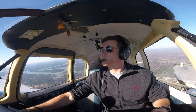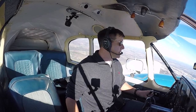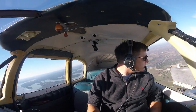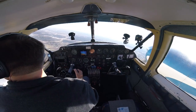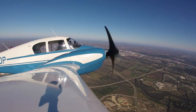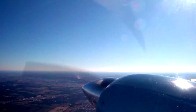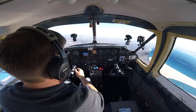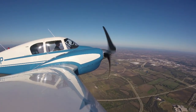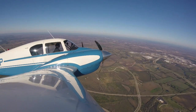Apache 1140 Papa, contact Waco Approach 127.65, safe flight. 27.65 — thank you. We're on 1140 Papa, radar contact, a mile and a half southwest of Temple, verify altitude 3600, ground temperature 3036. Altitude check, climbing through 3,800 now, 3036, Apache 1140 Papa.